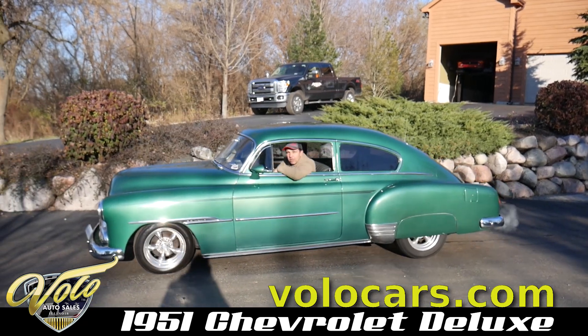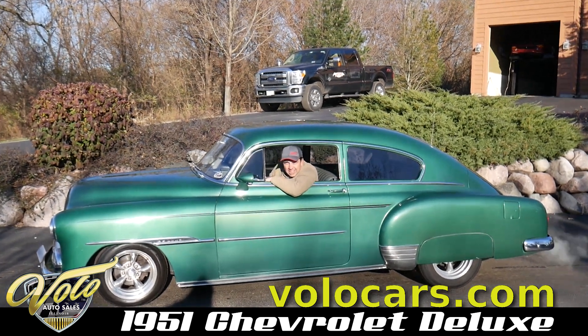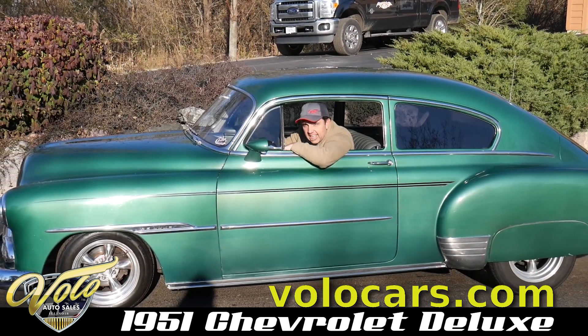This is a '51 Chevy hot rod. Check out this emerald green color — this is so cool. I love the fastback design on this car.